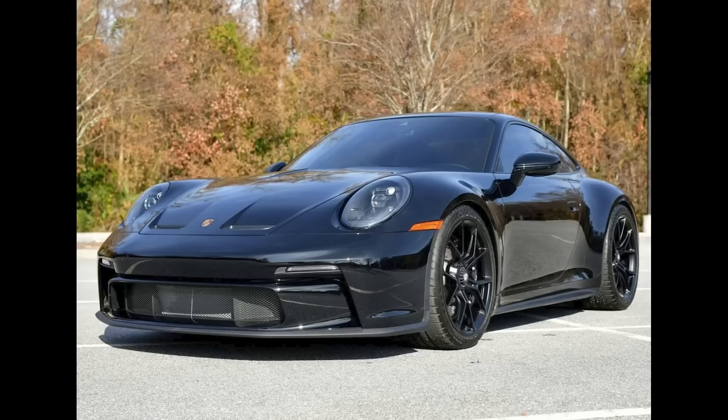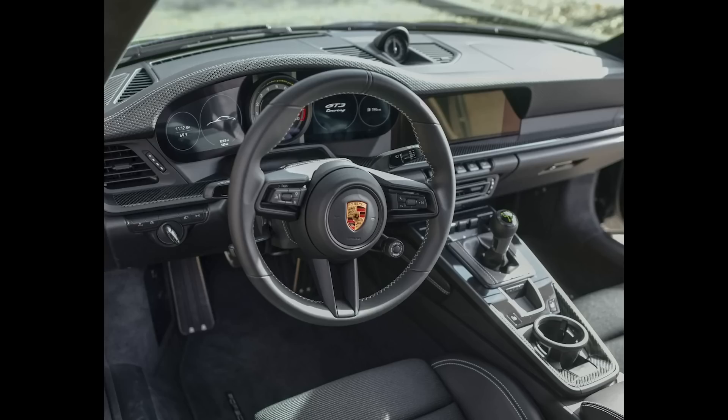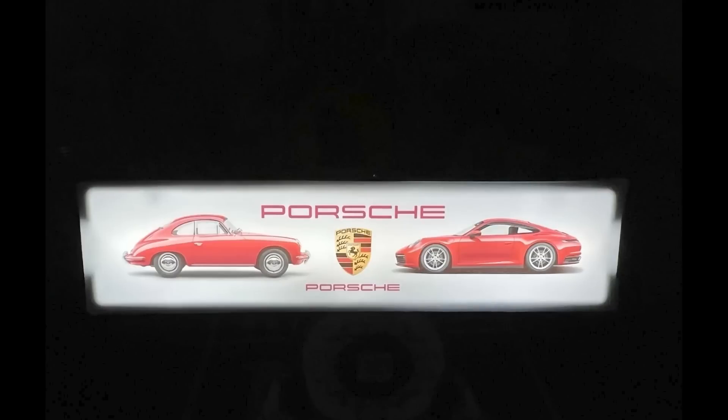A black 2022 911 GT3 Touring with 133 miles sold for $268,000. Sticker on the car was $188,000. This brand-new car sold at about market price, but it's still way overpriced. This was well sold. A Porsche 991 launch sign measuring 50 by 12 inches sold for $1,000. It's a sign. Well sold.